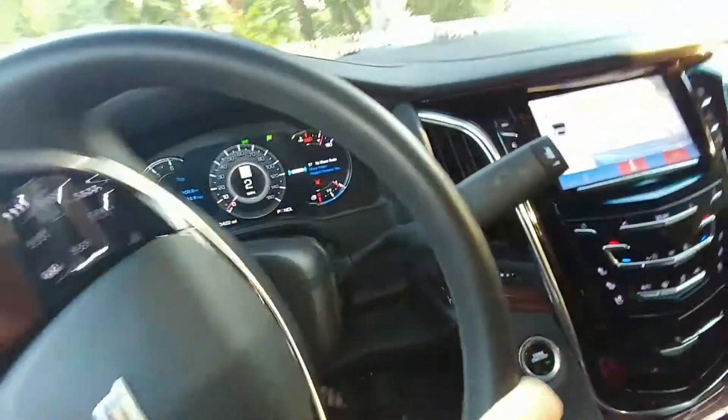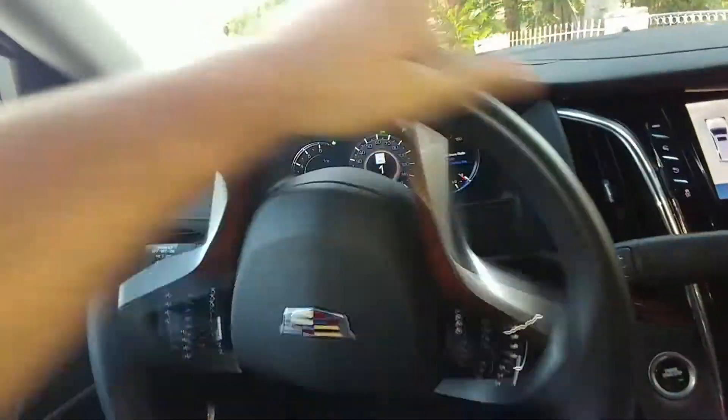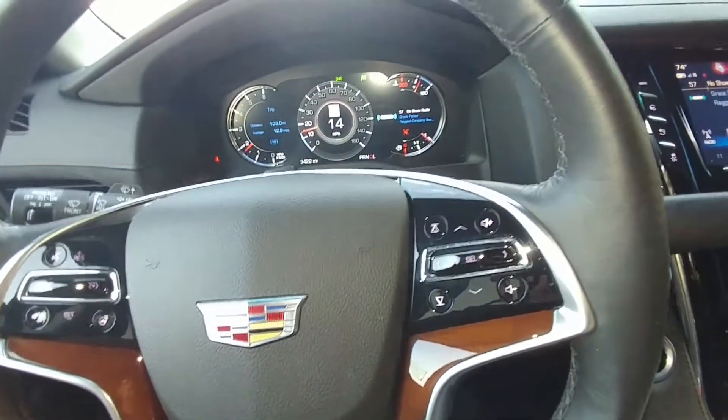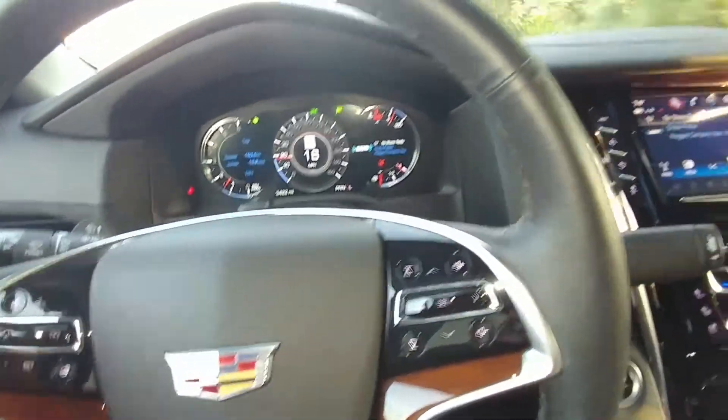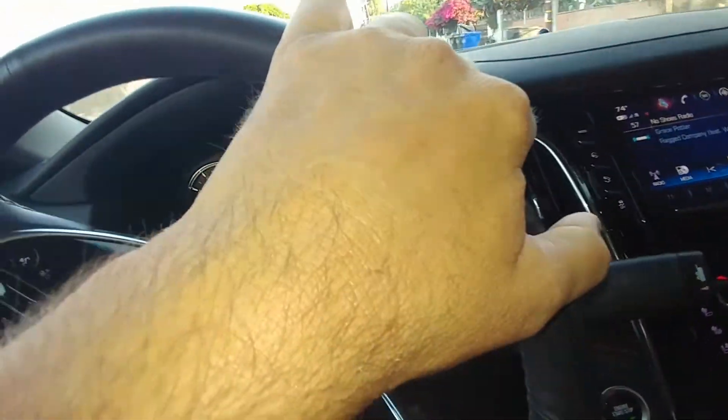So I filled up the tank one time and it cost me $60. My Corvette costs $40. So it's a bigger tank, and the gas was $2.57.